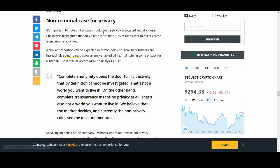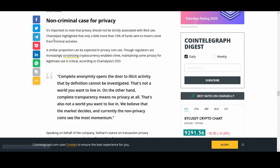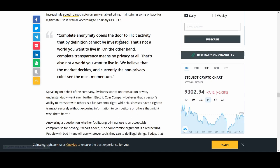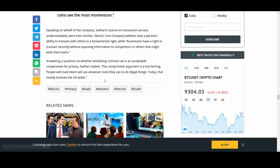Non-criminal use cases for privacy coins: people might think privacy coins are just for criminal use, but research from chain analysis highlighted that only a little more than 10% of funds sent to mixers come from criminal activities. Complete anonymity opens doors to illicit activity, but that's not the world we live in. On the other hand, complete transparency means no privacy at all — that's also not a world we want to live in. Currently, non-privacy coins see the most momentum in the market.